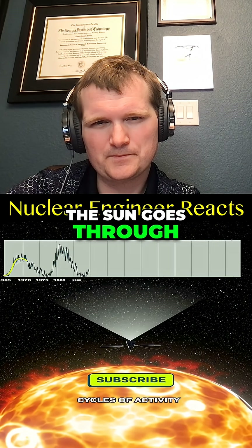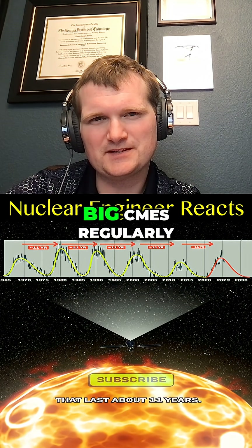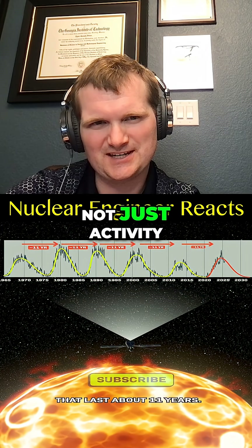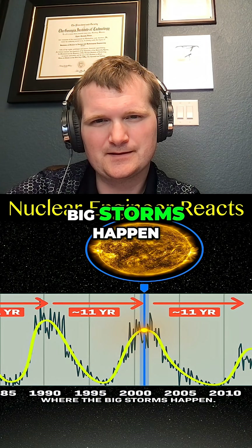And this could be about to happen again. The sun goes through cycles of activity that last about 11 years. The sun does produce big CMEs regularly, but what matters is direction and magnetic orientation, not just activity. Look at the difference at the beginning of that cycle versus about halfway through where the big storms happened.